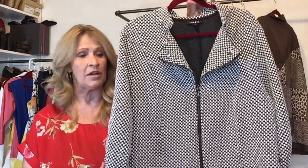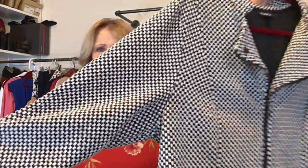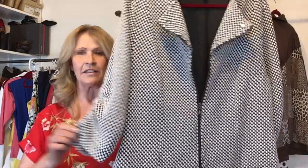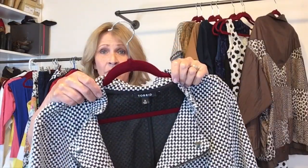I have a couple jackets to share with you. This first one is a Torrid piece — it's not a houndstooth but it is a check of some sort. This is a zip front, kind of cropped jacket with a three-quarter sleeve and ruching. This one is Torrid size three.